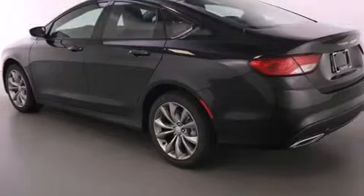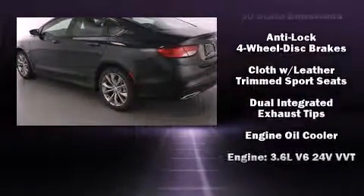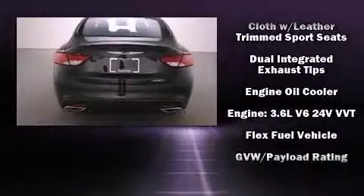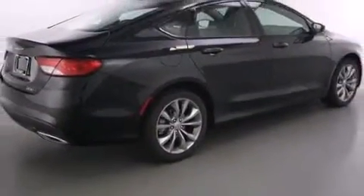All of the premium features expected of a Chrysler are offered, including a tachometer, a trip computer, and air conditioning. Take assurance in side-curtain airbags, providing head protection in the event of a severe collision.